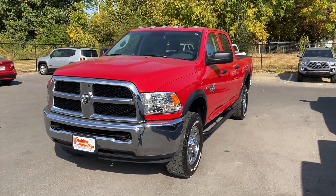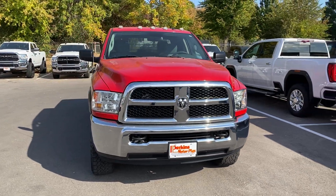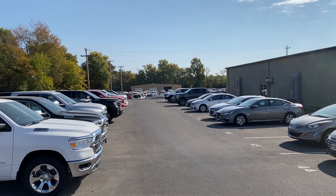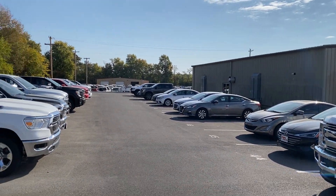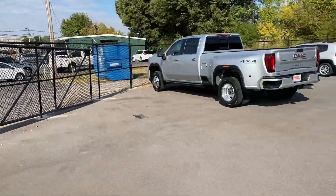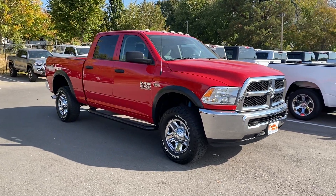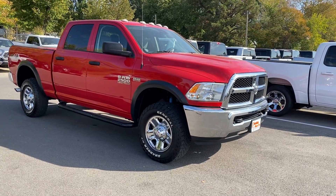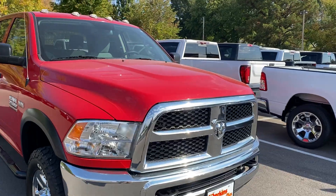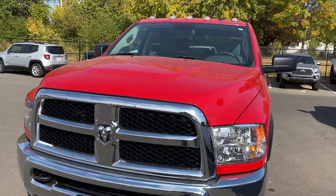Hey Chad, this is Nick over at Perkins Motorplex. Got a really good looking 2018 Ram 2500 here. This is in our direct delivery inventory — we deliver all across the country. We've got our detail facility, service centers, and photo booth back here as well. Not going to be a lot to point out on this one, it's been really well taken care of. I love the red and the Tradesman line. Give us a little grace — it is harvest season here in western Kentucky, so even though it just came out of detail it does have a little bit of dust.